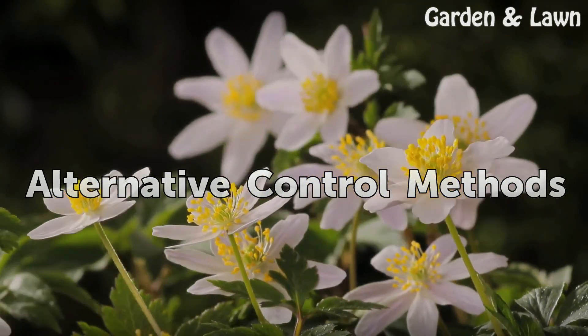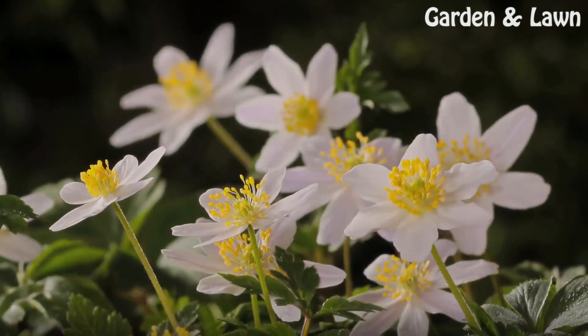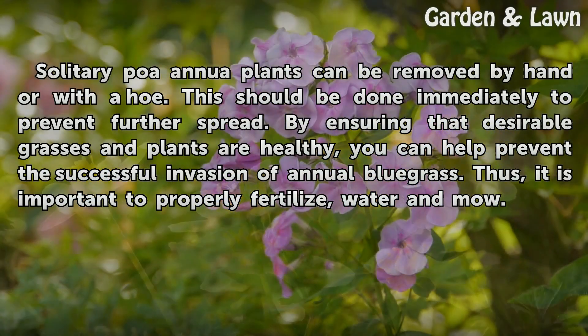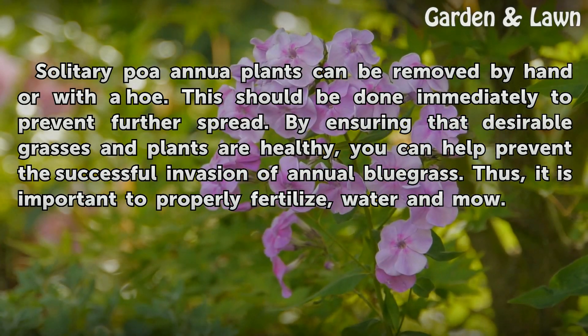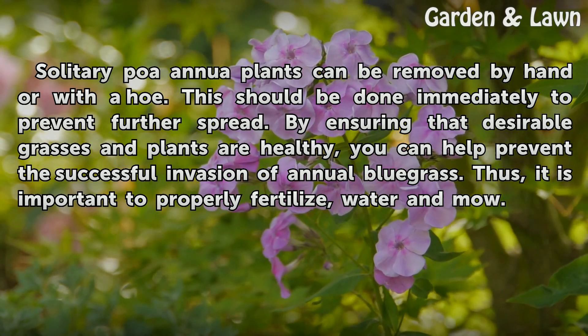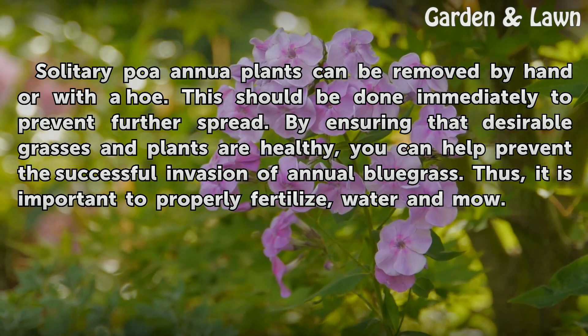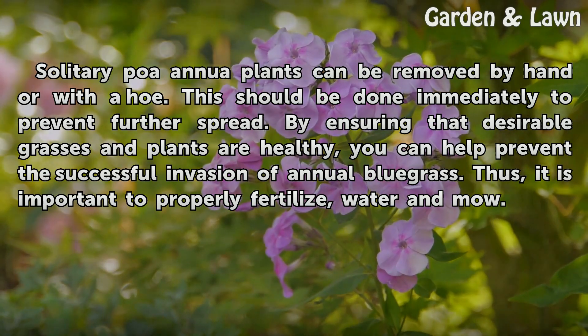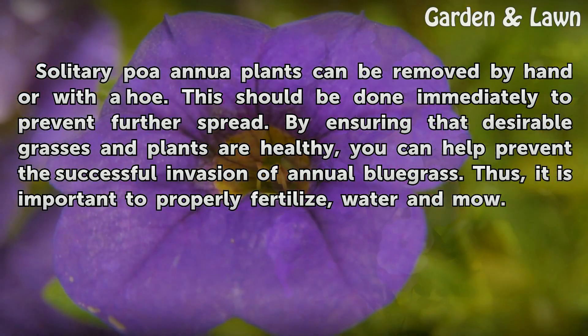Solitary POA annua plants can be removed by hand or with a hoe. This should be done immediately to prevent further spread. By ensuring that desirable grasses and plants are healthy, you can help prevent the successful invasion of annual bluegrass. Thus, it is important to properly fertilize, water, and mow.